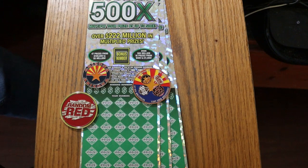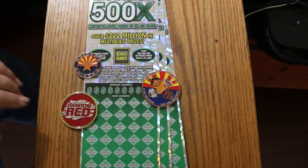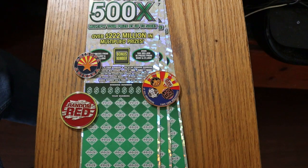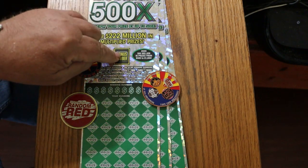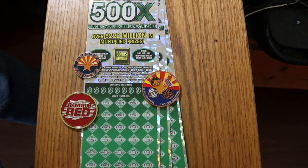The 500X, Arizona Lottery's $50 game. Simple match-your-number game to the winning numbers. Find the multipliers — 10, 50, 100, or 500 times — or the five times bonus number, and you win that. Or you can get a manual win-all of all 35 prizes.